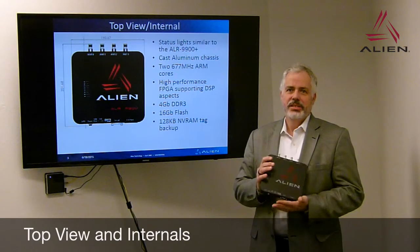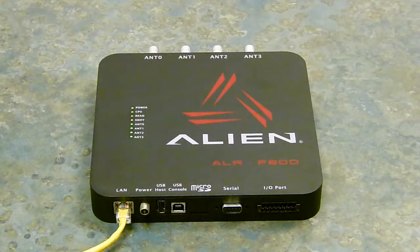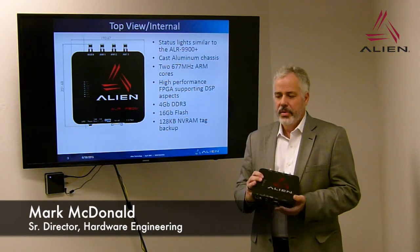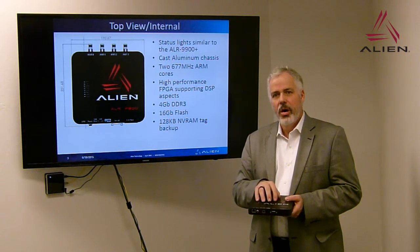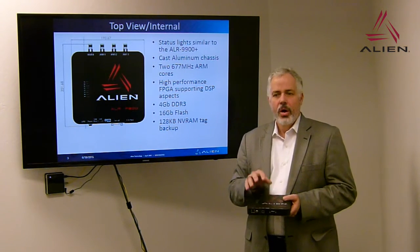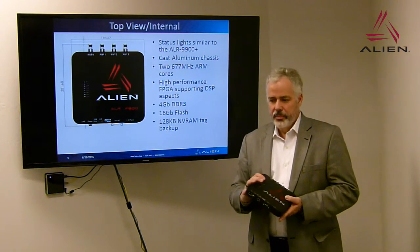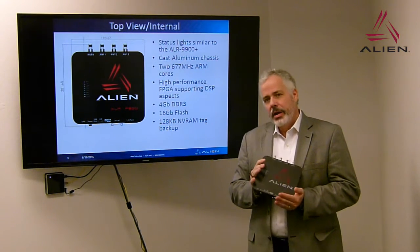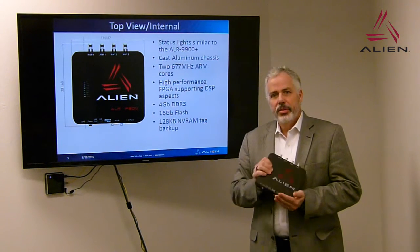This is Alien Technology's Enterprise PoE Reader, the ALR-F800. It has the same status LEDs as the 9900 Plus — the power, CPU, sniff and read lights, as well as antenna status lights. The network status lights are on the connector itself. It's a cast aluminum chassis, and at its heart it has two ARM 9 cores running at 667 MHz, wrapped around with an FPGA that is a reconfigurable digital part of the radio. It has 4 gigabits of DDR3 RAM, 16 gigabits of flash, and 128 gigabits of non-volatile RAM to store your tag list even through power outages.